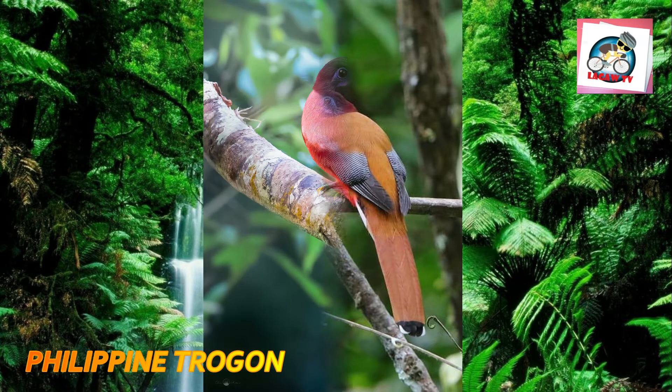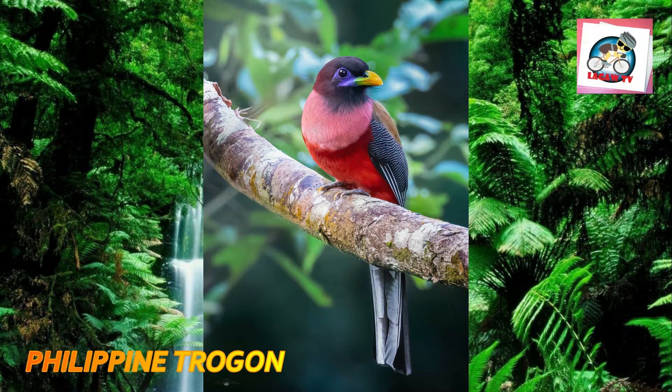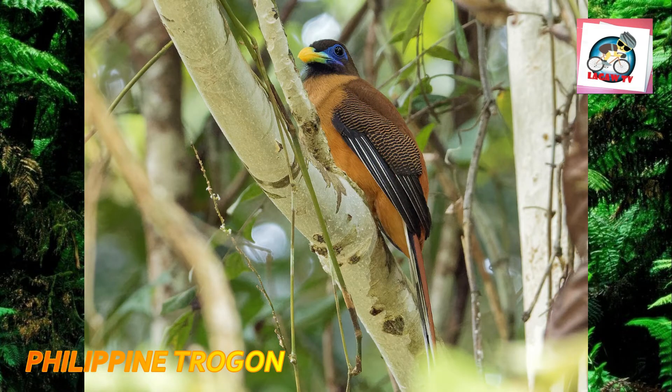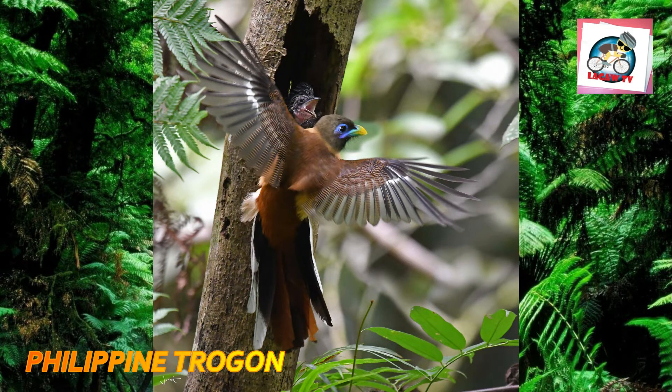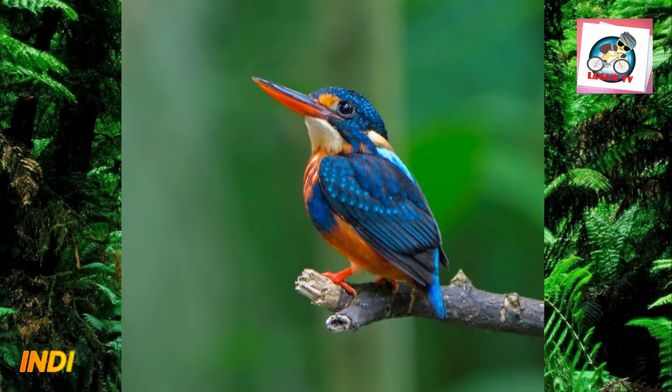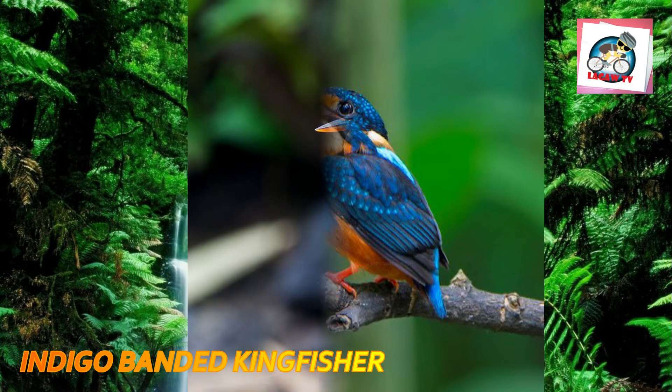Number three: the Philippine trogon is a long-tailed bird of lowland and low-elevation montane forest. It is brown on the back with barred wings, a white undertail, a yellow bill with blue at the base, and blue bare skin around the eye. The female has mustard yellow underparts and an olive-brown head, whereas the male has a black head, a pink chest, and a red belly. It is the only species of trogon in the Philippines and builds its nest in a hole in a dead tree about six meters up, with a clutch size of three eggs.